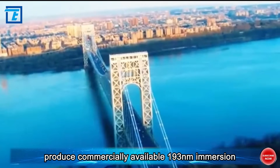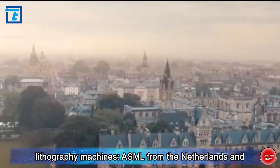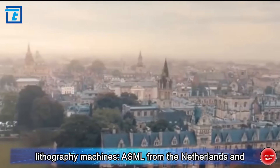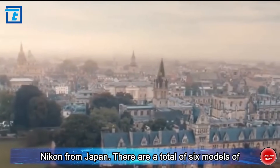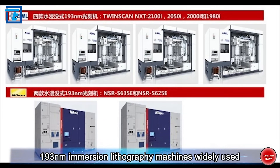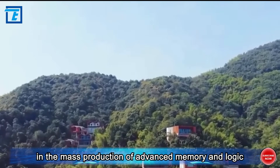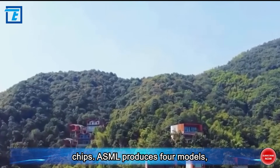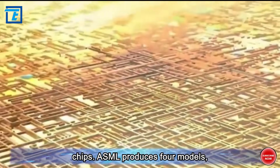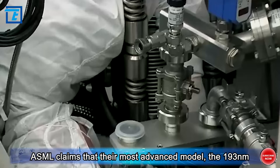To date, there are only two companies globally that can produce commercially available 193 nanometer immersion lithography machines: ASML from the Netherlands and Nikon from Japan. There are a total of six models of 193 nanometer immersion lithography machines widely used in the mass production of advanced memory and logic chips — ASML produces four models while Nikon produces two.